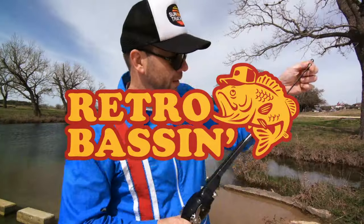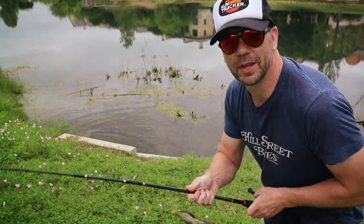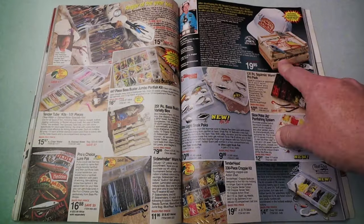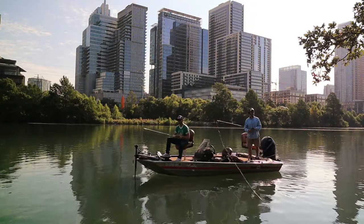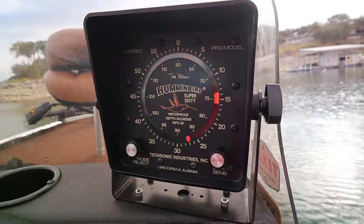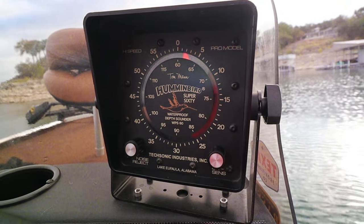Retro bassin', kickin' some assin', wearin' rayon jackets. Thinkin' about Bill Dance, watchin' these fish prance through my Ray-Ban glasses. Ain't nothin' better than 40-year-old lures comin' off of Zebco 33. Out on the bass boat, makin' beer cans flow, doin' some trespassin'. Fishing it old school, this old stuff rules. Welcome to Retro Bassin'!